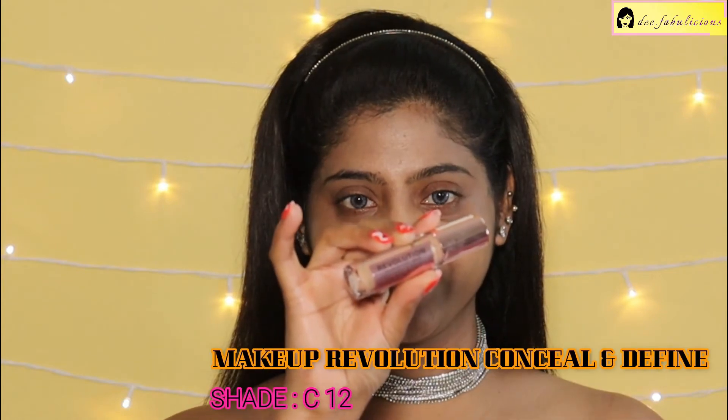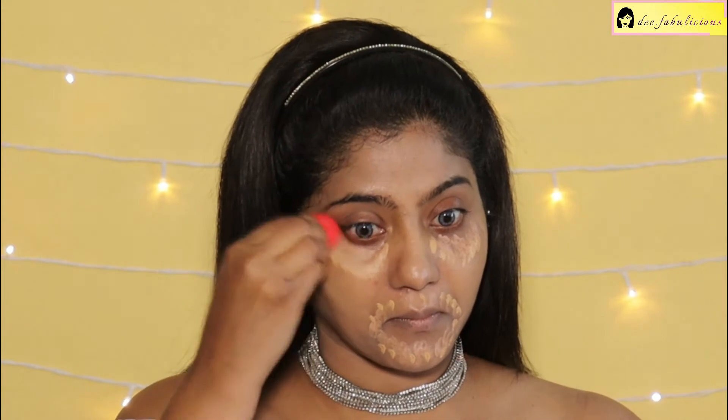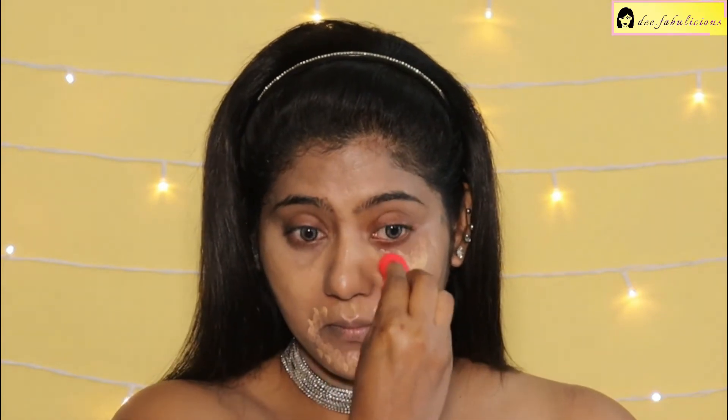Applying the Makeup Revolution Conceal and Define in the shade C12. It is a full coverage concealer and is highly pigmented. Also applying the PAC Spotlight Concealer for highlighting, then blending with a small beauty blender. The PAC concealer is a cruelty-free brand and blends very seamlessly — a very good option for highlighting. It is in the shade Mocha.